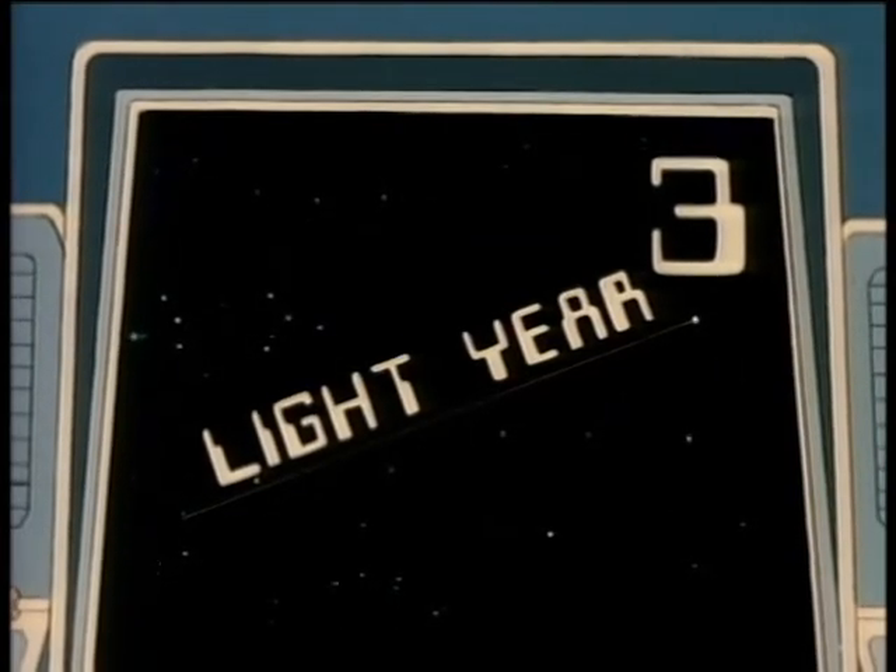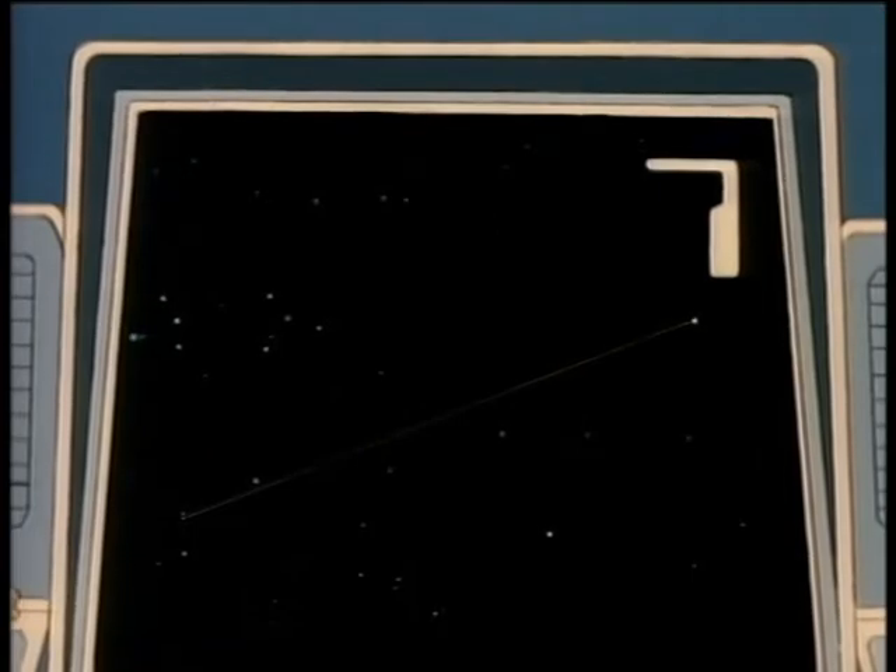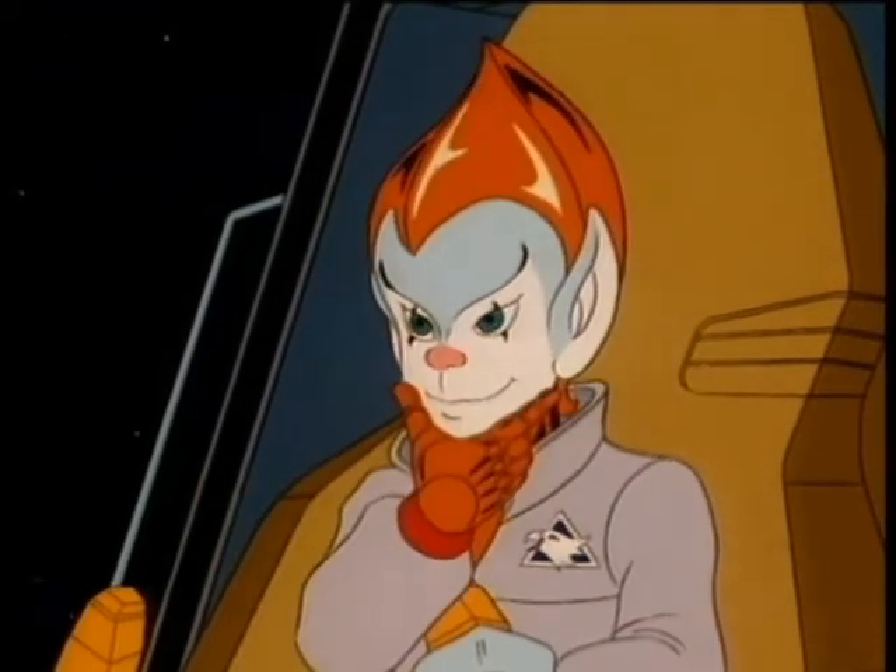Lightyear! Lightyear, that's right — three points. Now, for seven points, kid, how far is a lightyear?